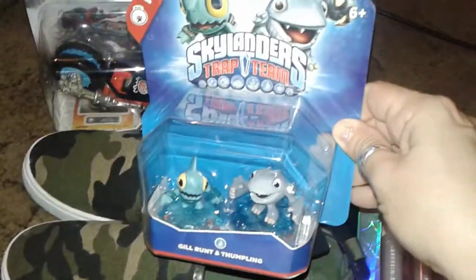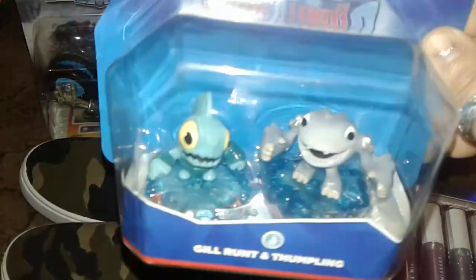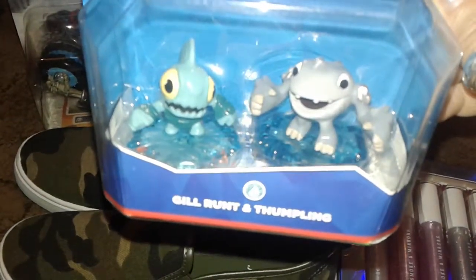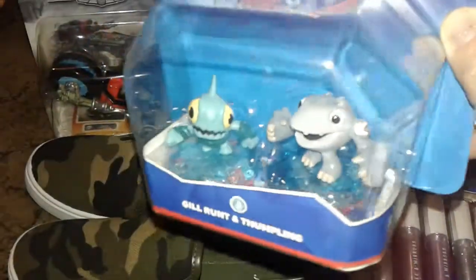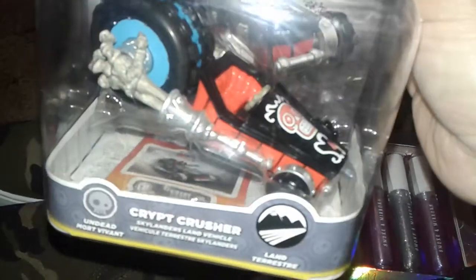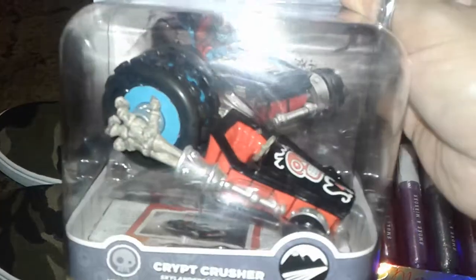This is a Skylanders Trap Team — this is the minis and this is the dual pack. This is Gil Hunt and Thumbling, whatever how you pronounce it — it was like a little miniature shark, really cute. Each of them were five dollars. Then this one is for the Superchargers and it's called Crypt Crusher. The front looks like a coffin with a skull grabbing the wheel. I love the sugar skulls — it's so cute. I celebrate Day of the Dead so this is really cute. My son saw this and I think there was one more left.